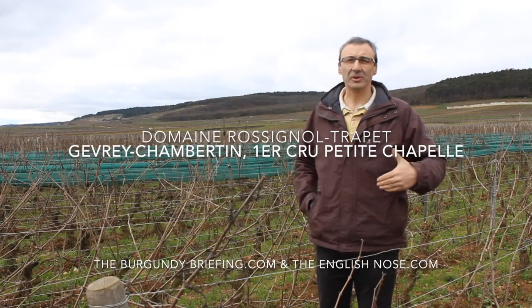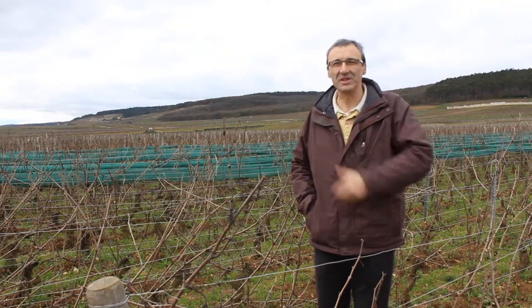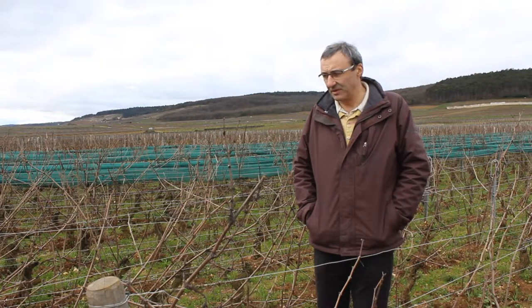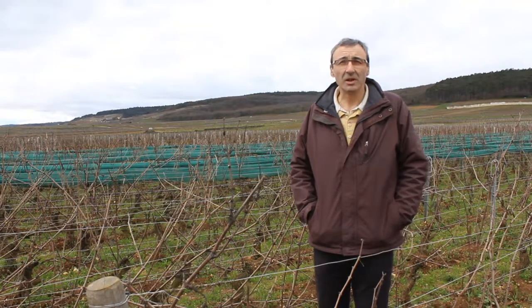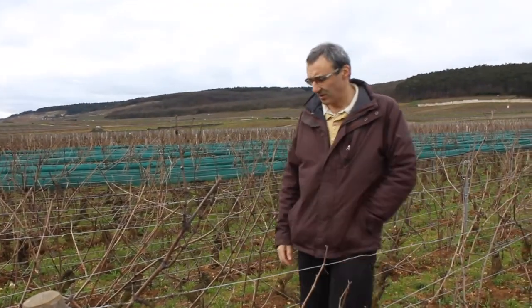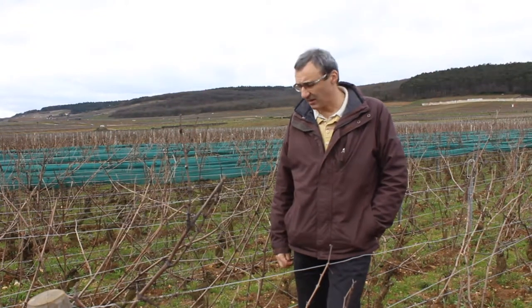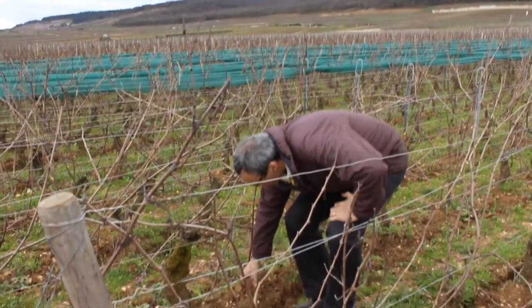The wine coming from Petit Chapelle is always called Petit Chapelle. We are in Charpetenois, and the characteristic of the Charpetenois soil is that it is quite deep — more than one and a half meters depth — and has a lot of clay. So the soil is very sticky and rich in clay.